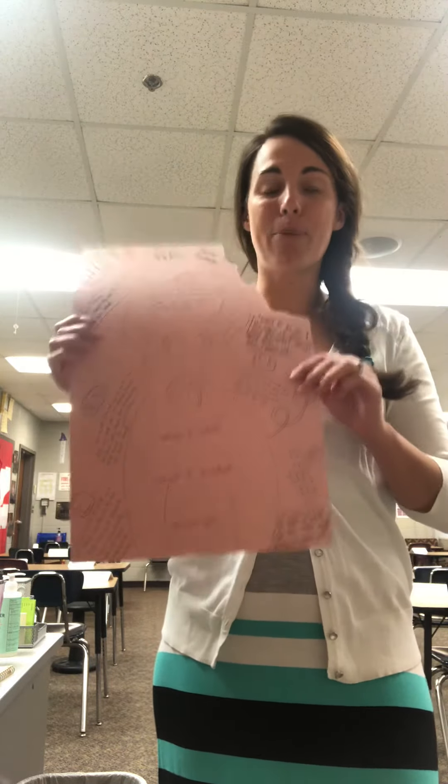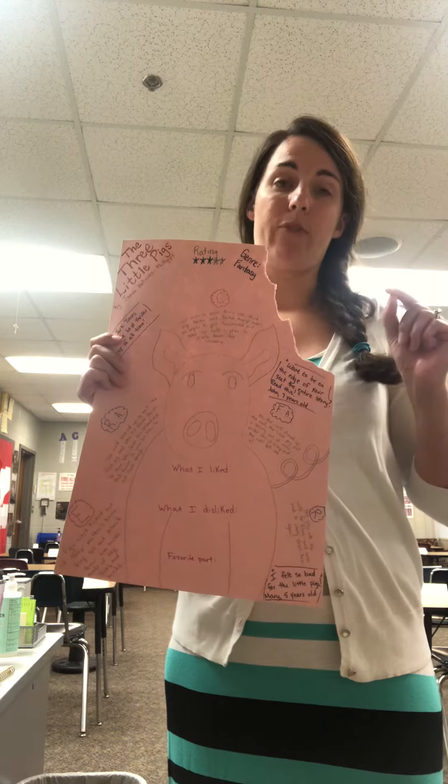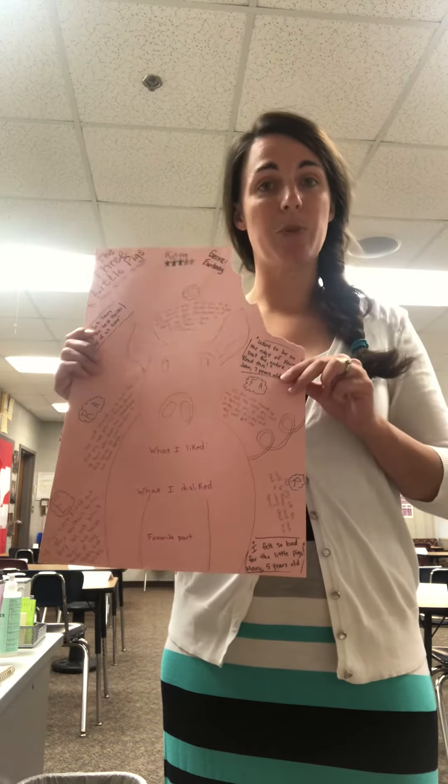My favorite part of the book was when the three little pigs all worked together and beat the wolf. My least favorite part was when they ate the wolf, because that's kind of disgusting.